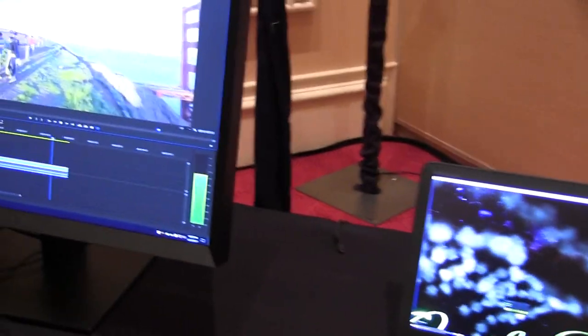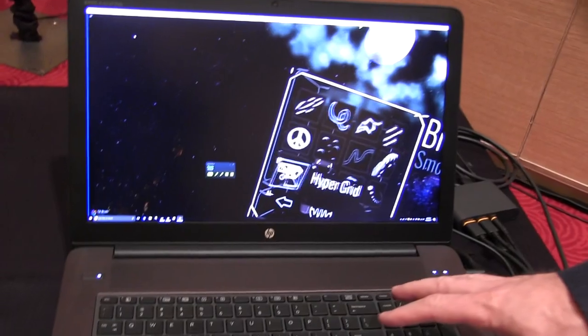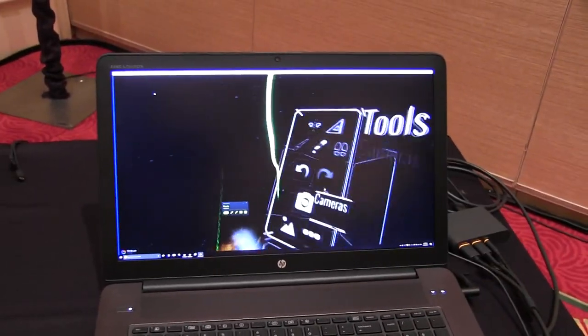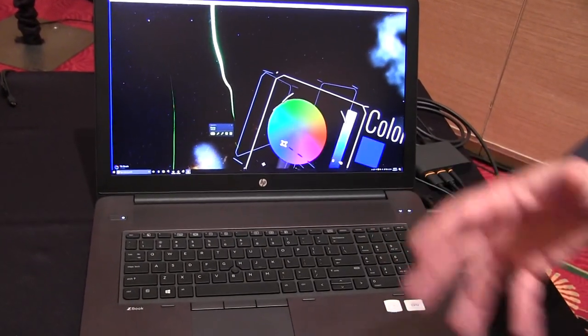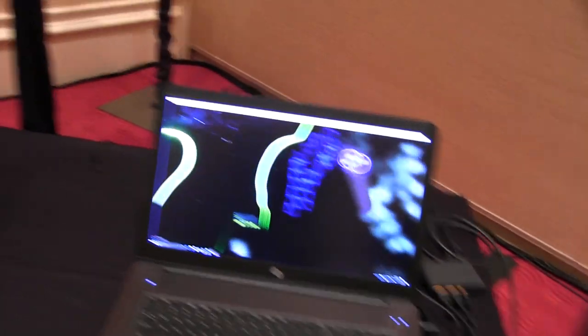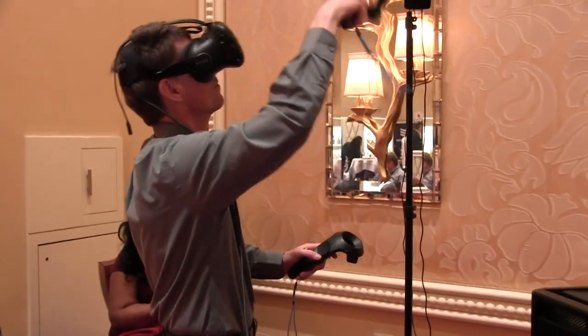Well, if you think about architects or product designers where they use the HP ZBook workstation to design their products, they can use the exact same system to take it to their client, where they're actually going and demonstrating the walkthrough of the architecture of a building, or demonstrating the latest automotive design — and it's all done on the HP ZBook mobile workstation.